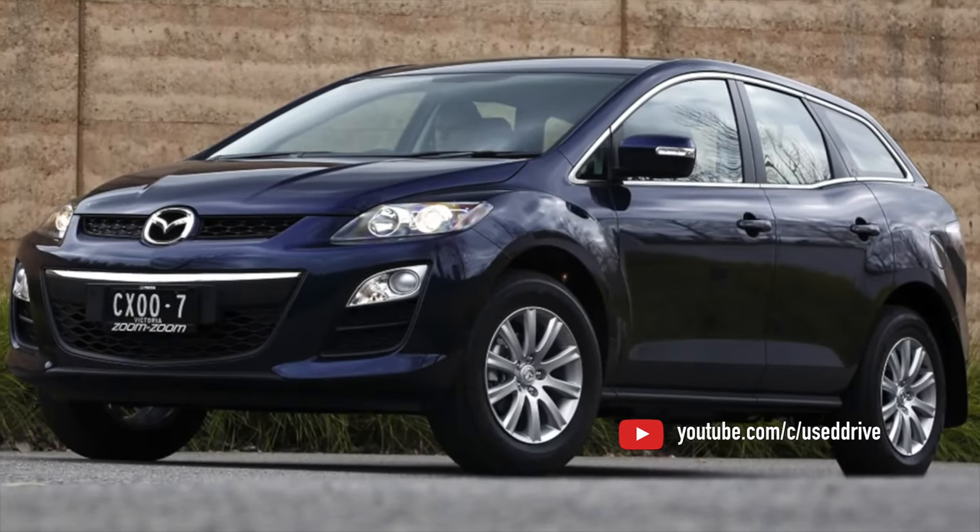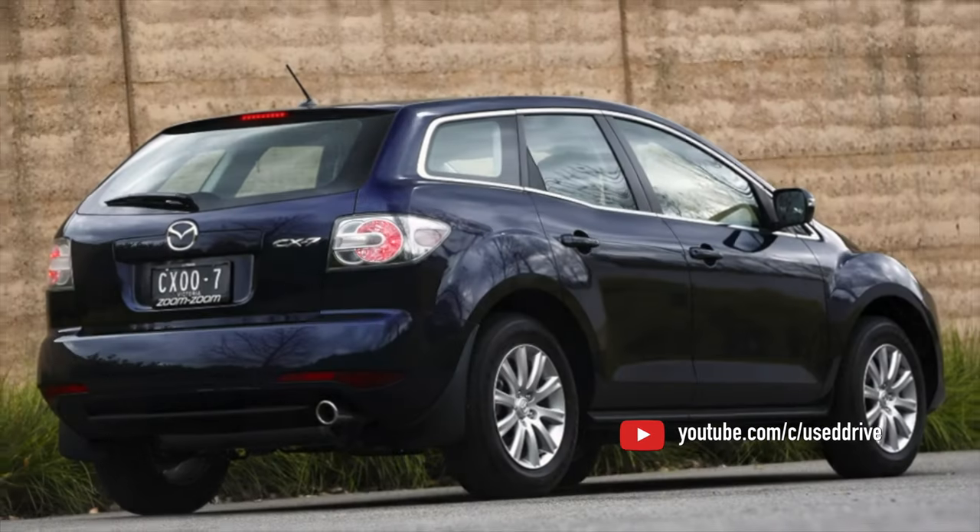And with that, information about the problems with the Mazda CX-7 is exhausted. If you know more or disagree with what you heard, comments are welcome.